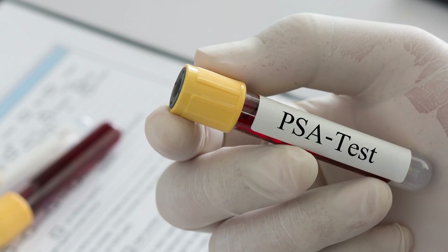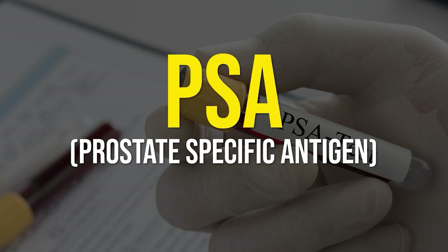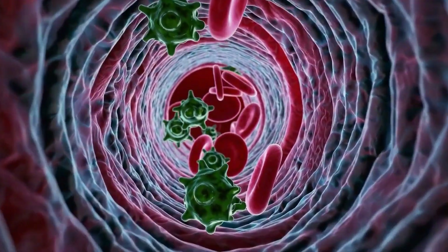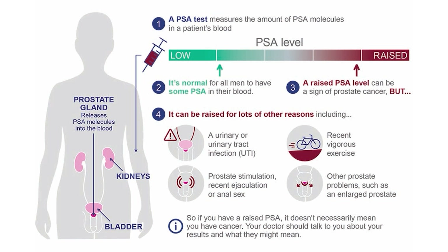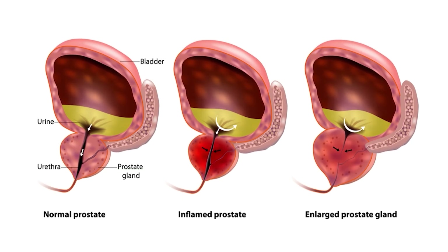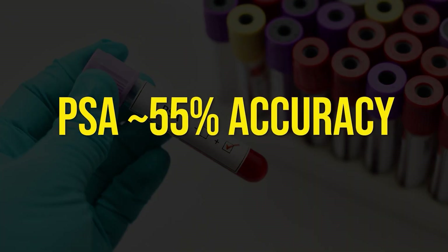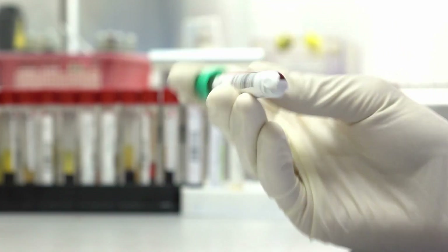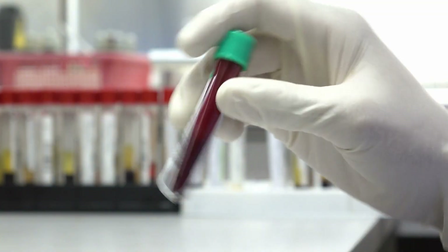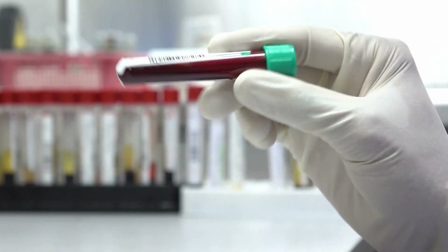Now let's look closer at PSA itself. PSA stands for prostate-specific antigen — it's a protein released into the blood by prostate cells. High PSA levels can indicate prostate cancer, but also many other conditions like an enlarged prostate or even a urinary tract infection. The reality is that PSA has an accuracy of about 55% in detecting prostate cancer, meaning nearly half of the time the test is either flagging cancer that's not there, or missing cancer that actually is.